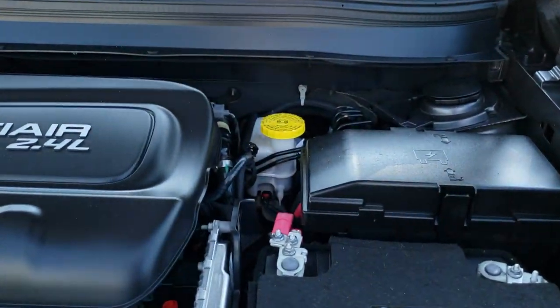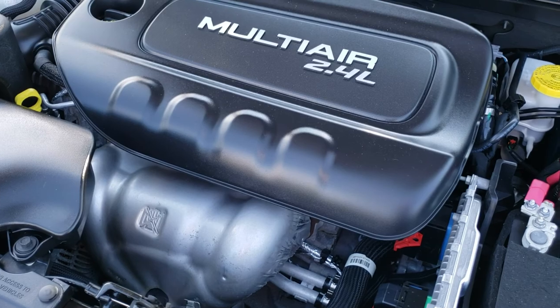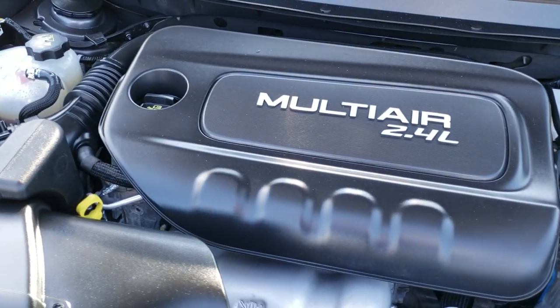Under the hood we have the 2.4 liter four cylinder motor. The engine bay is very clean, runs very smooth — 184 horsepower. This car has been fully safetied and inspected by our service shop, has a fresh oil and filter change, all fluids have been checked and topped off, and this Jeep is 100% ready to go.